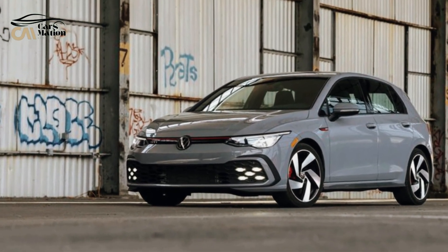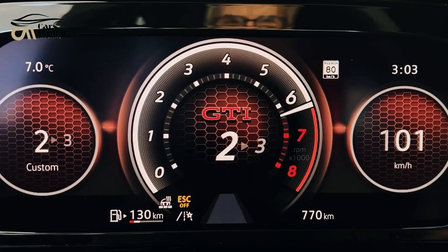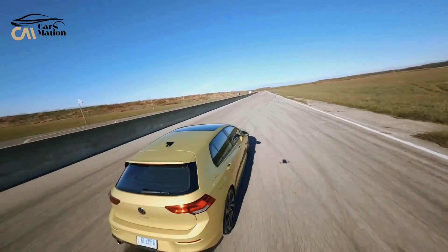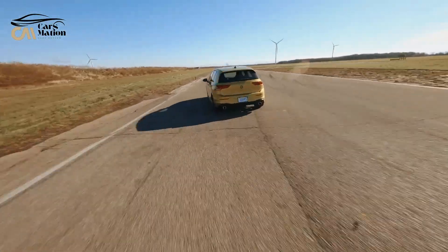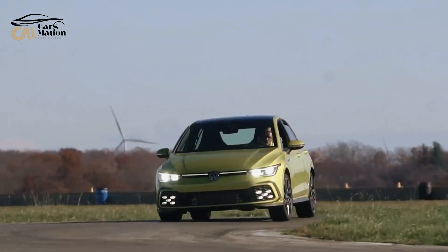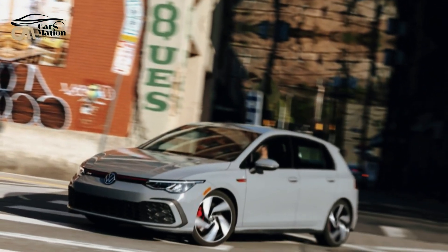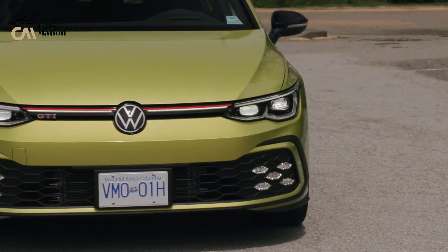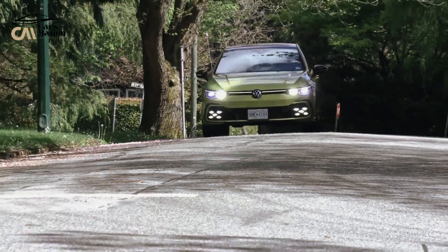The base S trim includes 18-inch wheels, a leather-wrapped steering wheel, a limited-slip differential, and a 10.3-inch digital instrument panel. The upgrade to the SE is worthwhile because it adds a 10.0-inch infotainment touchscreen — the S has an 8.0-inch one — along with a cool illuminated grille, keyless entry, push-button start, and a sunroof. Adding the 380 equipment package is recommended since the six-speed manual, the best transmission choice, is only available that way.